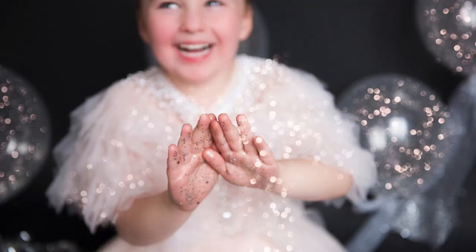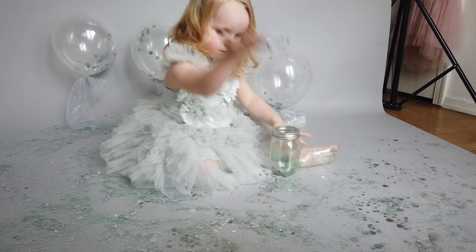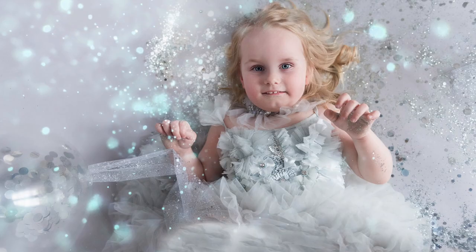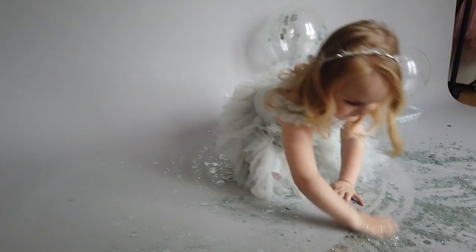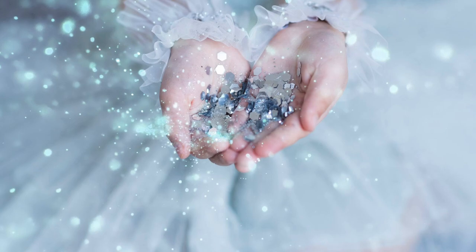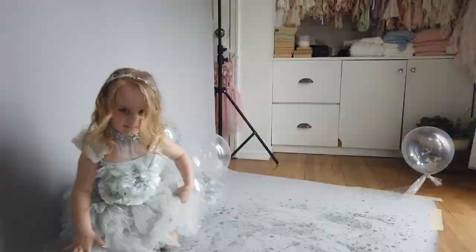The way glitter sessions work is you use a darker background paper - which is a new thing for me because I only work with white and bone Savage paper. The reason you use the dark is so that the glitter really pops out. You basically dress up your subject in a gorgeous dress or outfit with something sparkly in their hair like a crown, and then you give them a bunch of glitter - more glitter than you would like to have all over the floor. They play with it, rub their feet in it, get really messy.